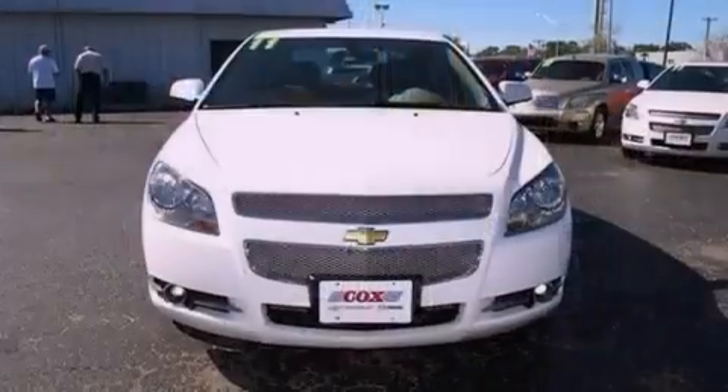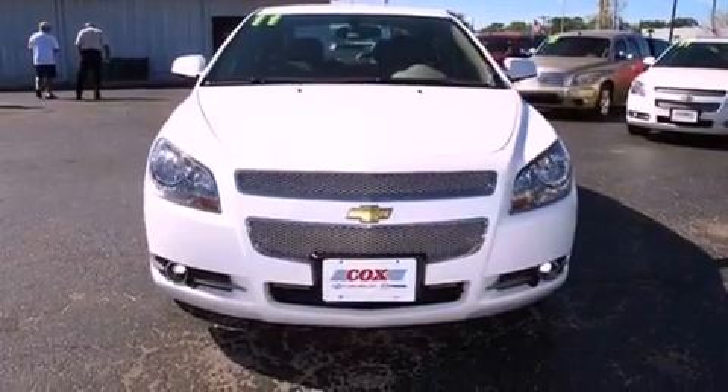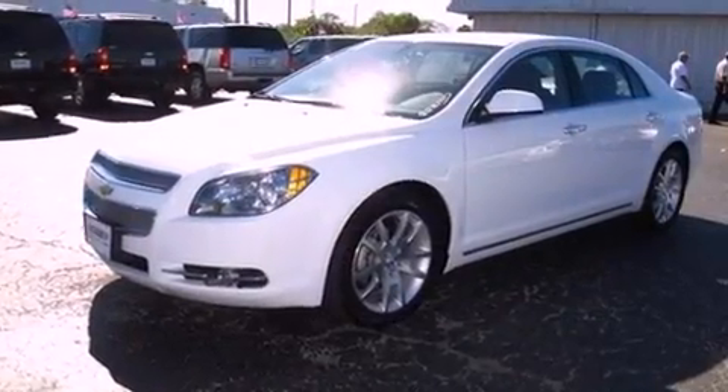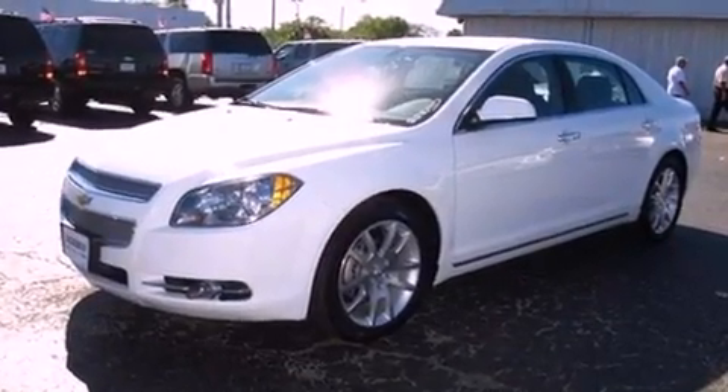Its top features include heated front seats, a low-tire pressure indicator, traction control and stability control systems, a Bose stereo system, aluminum wheels, and satellite radio.